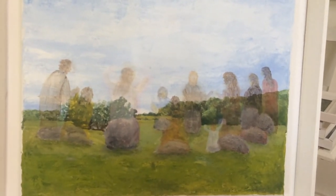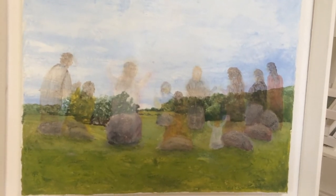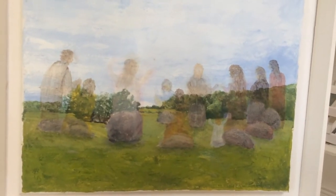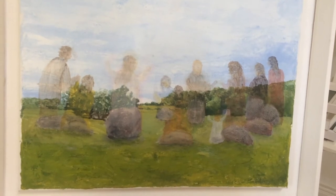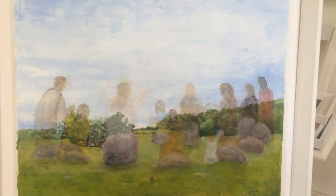The story is that the dancers were turned to stone because they were dancing on the Sabbath. But thank you for looking at my paintings.